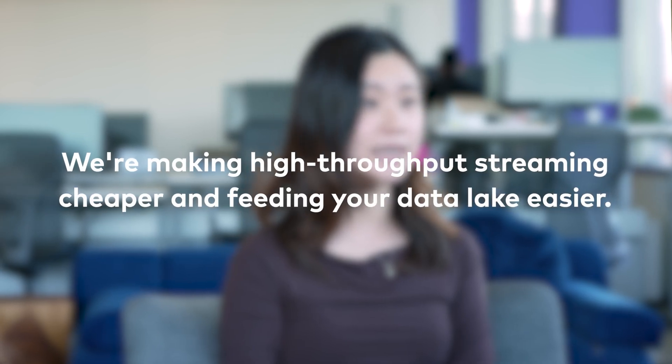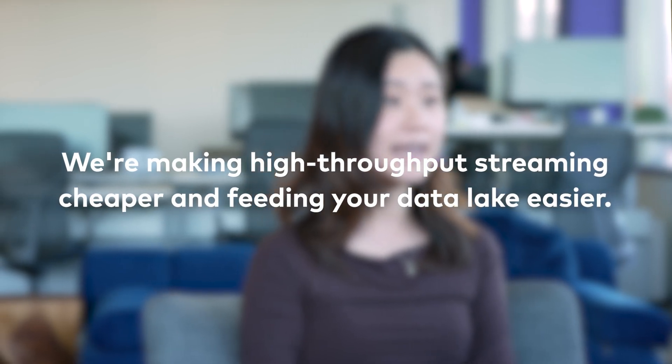This release is all about delivering the features needed to make streaming high-throughput workloads cheaper and feeding your data lake easier. Do you want more cost-effective ways to stream large amounts of data? Do you need to feed your data lake with large amounts of trustworthy data? Don't worry, we've got you covered.